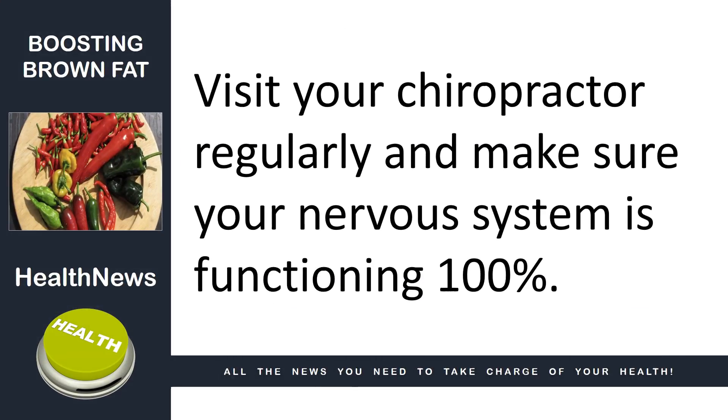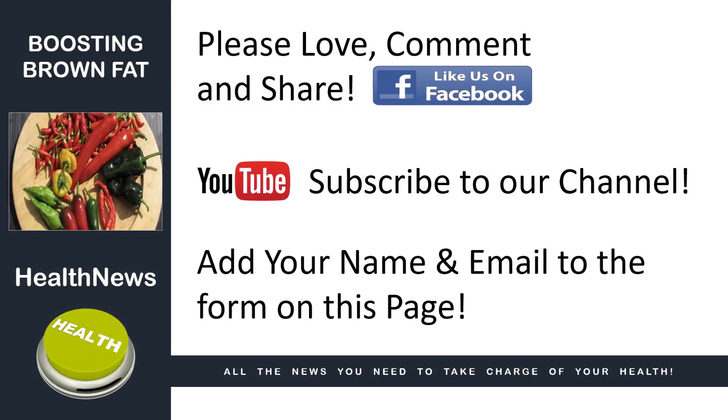If you're watching this on Facebook, please like our page, comment, and share. If you're on our YouTube channel, please subscribe. If you're on our website and haven't already done so, please add your name and email address to the form on this page. That's it for today's health news.